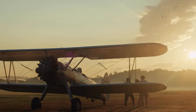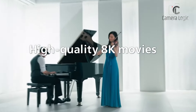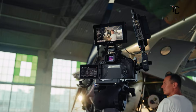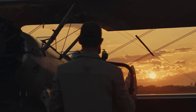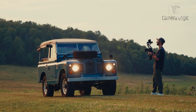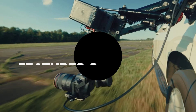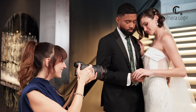The Canon EOS R5 Mark II is a video powerhouse, capable of capturing 8K 60p footage internally. This is a groundbreaking achievement that opens up new creative possibilities for filmmakers. The camera also offers a wide range of video features, including Canon Log 3, internal 10-bit recording, and advanced color science. The R5 Mark II is undoubtedly a top choice for videographers who demand the highest level of image quality and performance.